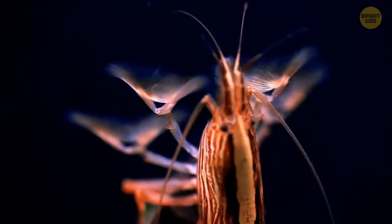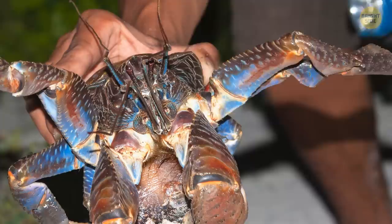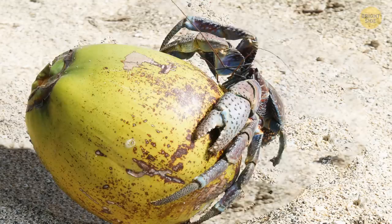The coconut crab. This guy may look pretty creepy, especially when the sun goes down. Mature coconut crabs are around 3 feet in length. Their preferred foods are coconuts, but they can also hunt down lizards and even large birds.